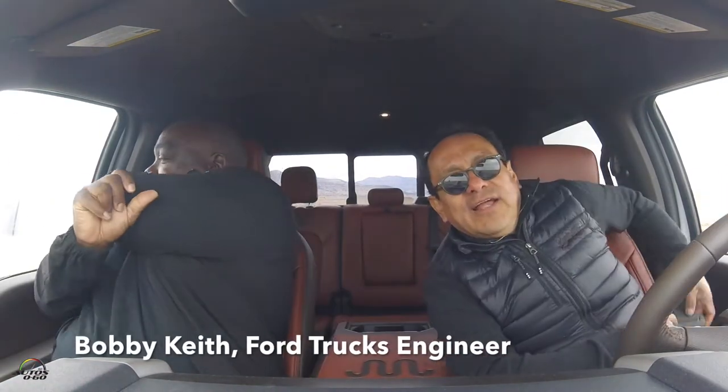How are you Bobby? How are you doing? And you're like the boss of the fun part at Ford? No, no, no. But you're in charge of off-roading and towing for pickup trucks? Yes, yes.